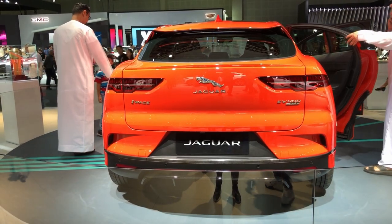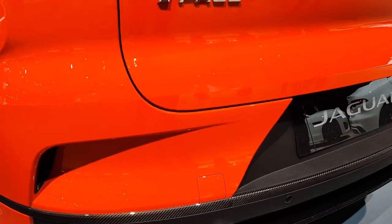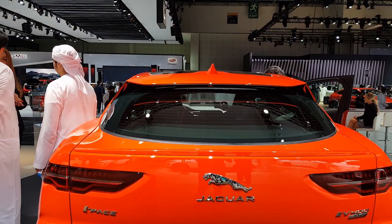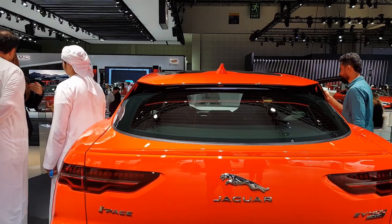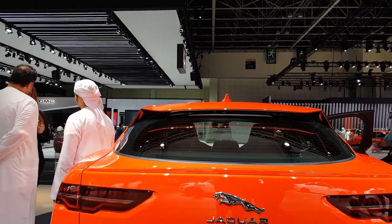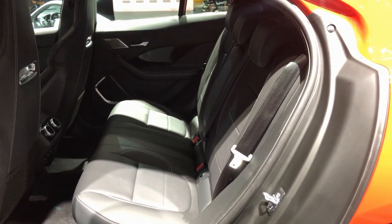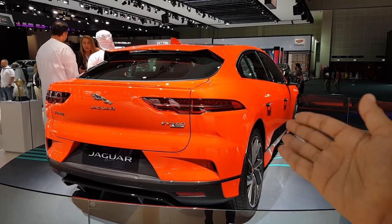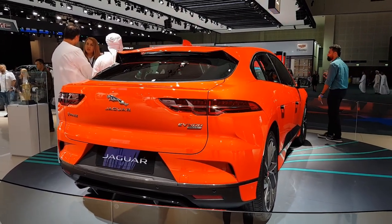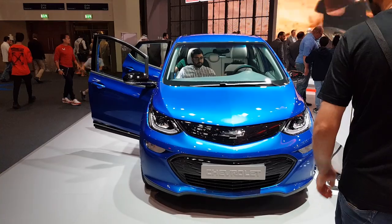The back of the I-PACE looks insane — there's carbon fiber on the bottom of the bumper. One other issue is that the rear glass is pretty small, which may lead to a limited view in your rear view mirror. But otherwise the interiors and everything are flush. Look at the door handles — when you unlock the car they pop out, and when you lock it they flush flat into the body. One of the nicest looking cars in this show.